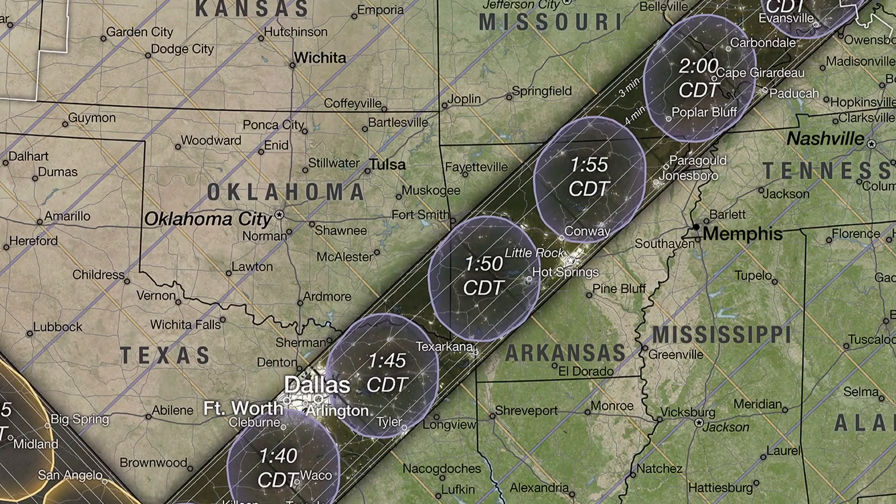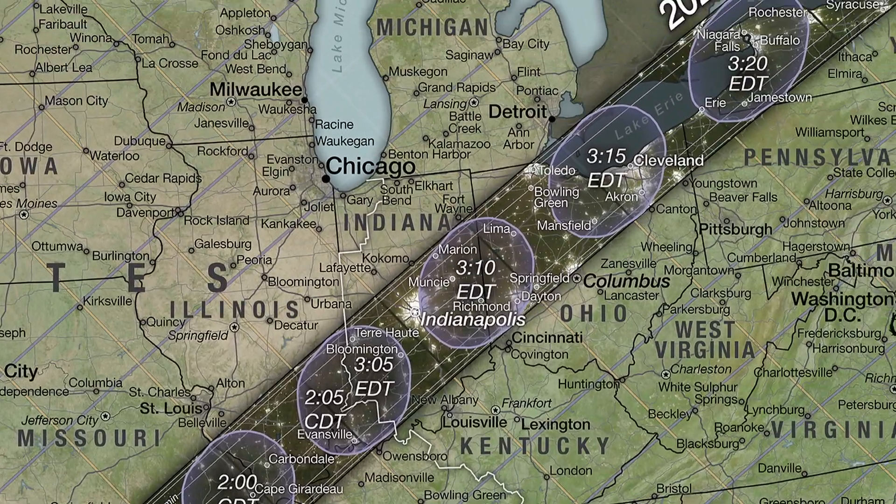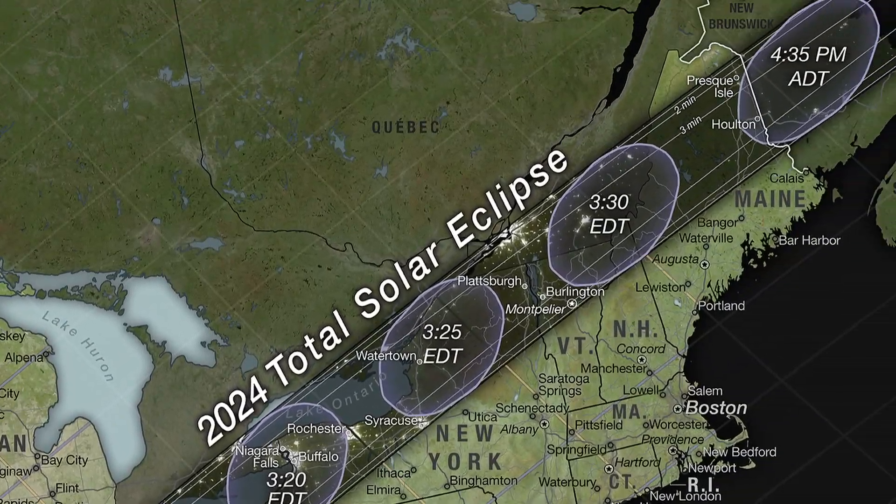On April 8th of this year, there will be a total solar eclipse. The path will cross North America from Mexico to Canada. The moon will partially cover the sun over much of North America, but only a narrow band will get to see the sun completely covered. If you're in the central part of the band, you'll see a bit over four minutes of totality. Ideally, this is where you want to be.